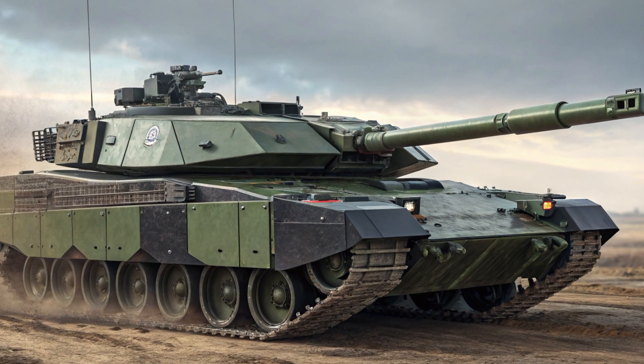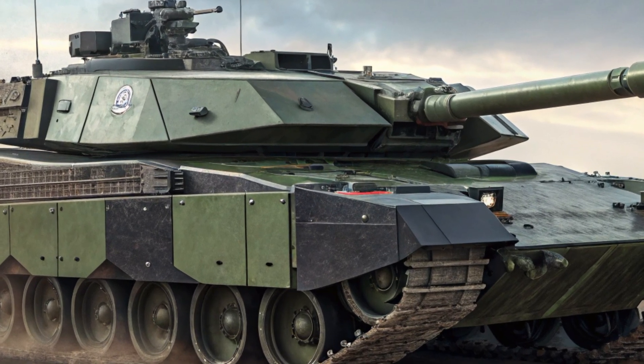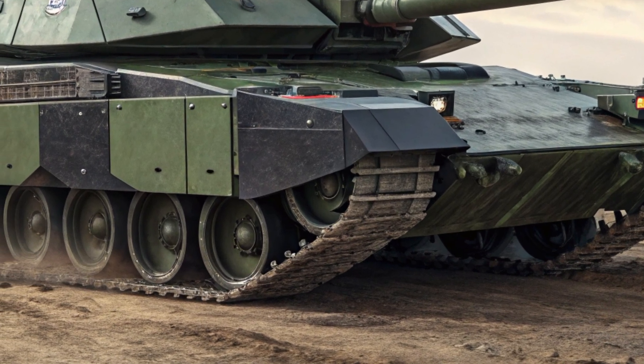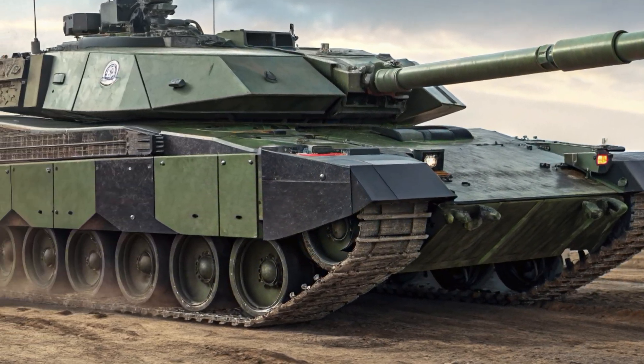Welcome back to Automobile Galaxy, your go-to channel for everything armoured, advanced and unstoppable. Today, we're diving into one of the most powerful and sophisticated main battle tanks in the world, the German-made Leopard 2A7.